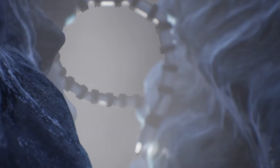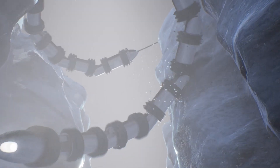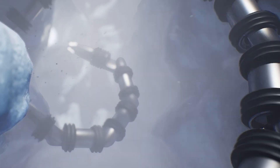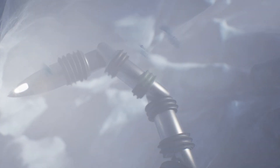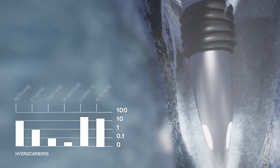EELS consists of many counter-rotating threads that act as self-propelling ice grips that move the robot forward against the jet forces. By adopting a spiral configuration, EELS adapts to the vent's uneven interior, reconfiguring itself as it goes based on the forces its sensors measure from pressing against the walls.